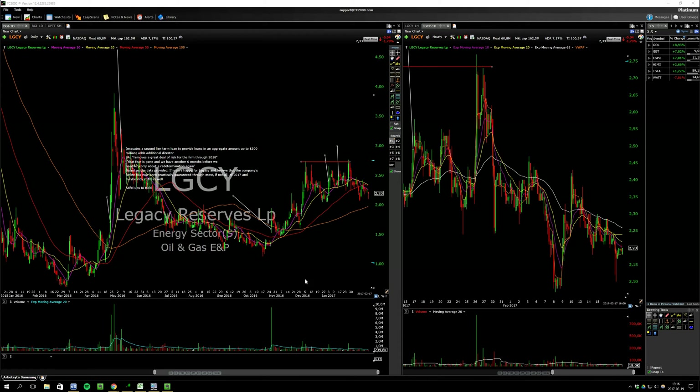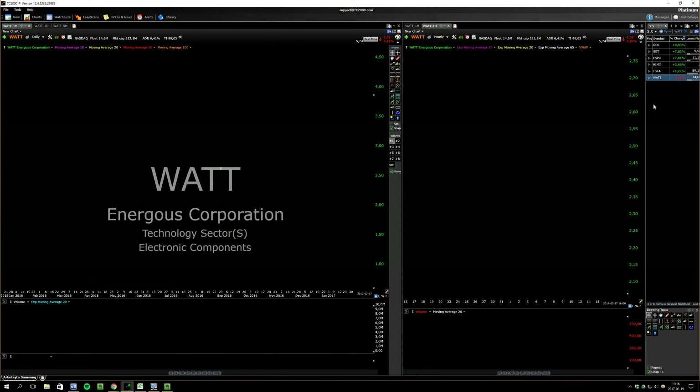I actually forgot to do the watchlist in my previous video, so here it is.